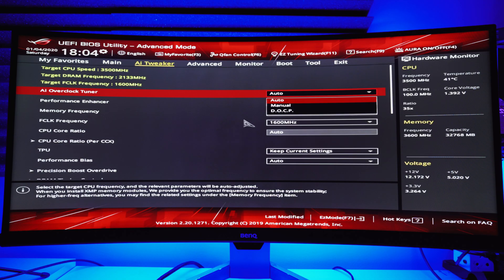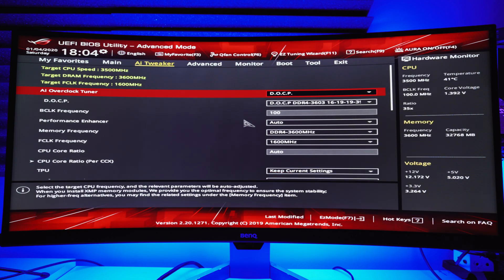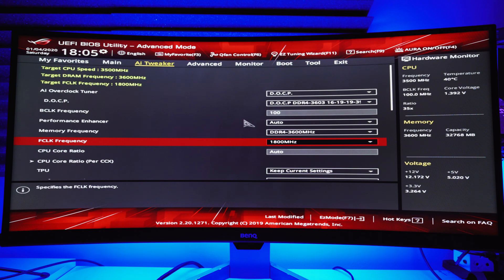When you first power on your system with these modules installed, you should only need to set the XMP or DOCP profile in your system BIOS in order to get them recognized and running at their rated speeds, timings, and voltage. On Ryzen 3rd generation systems, if you're concerned about your motherboard's ability to automatically set the infinity fabric to memory clock ratio to 1-to-1, you can set that manually right here.